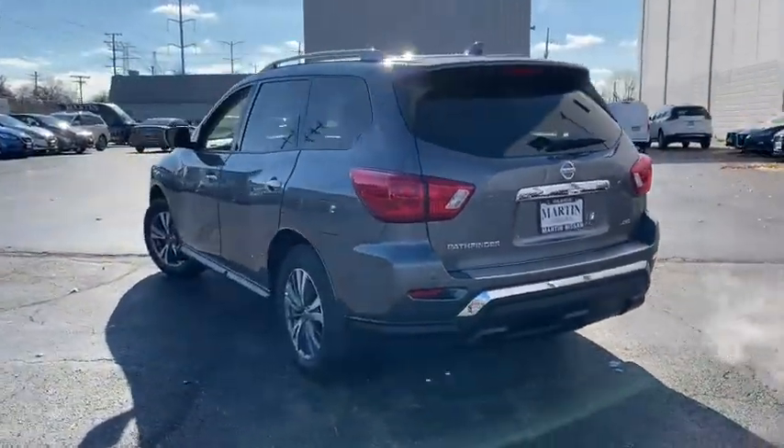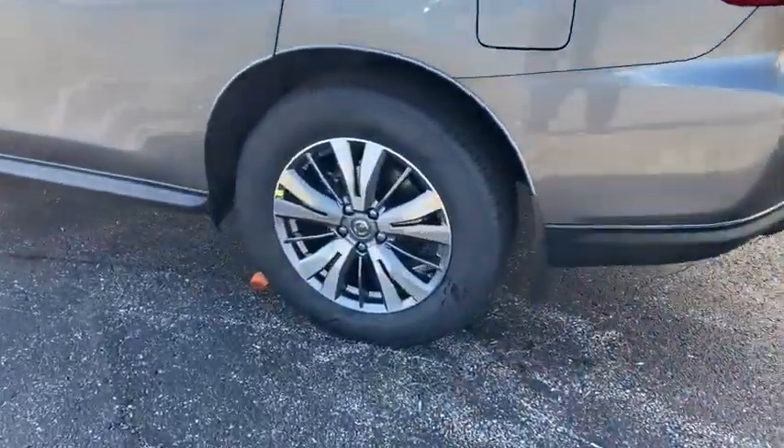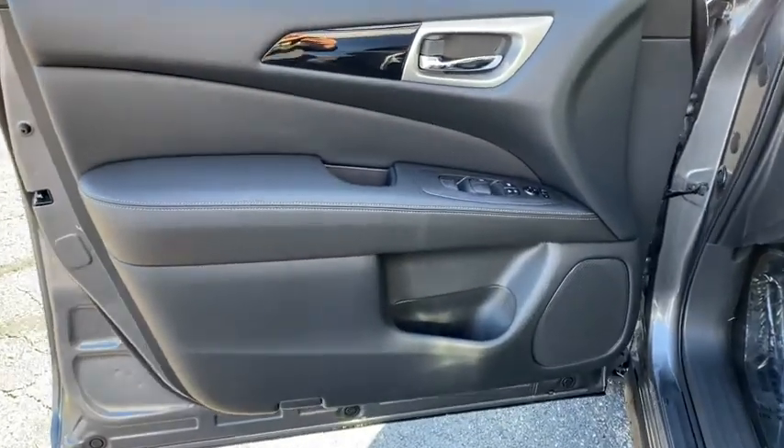This vehicle has less than 100 miles. Here are some of this vehicle's great options: keyless entry, trip computer, clock, brake assist, tachometer, day and night rear view mirror, outside temperature gauge, Sirius satellite radio, HD radio, engine immobilizer, and tinted glass.